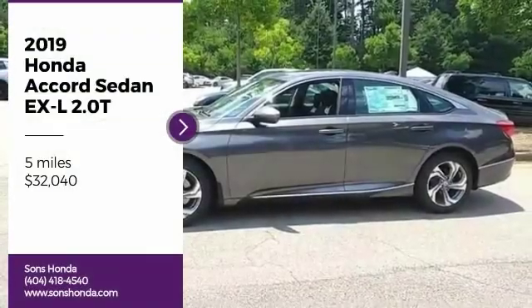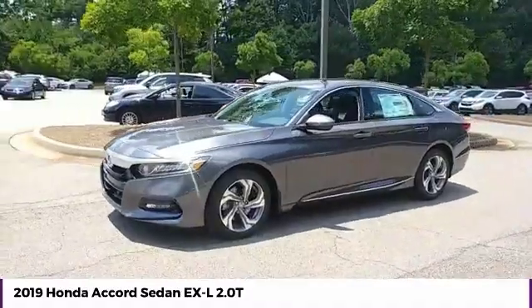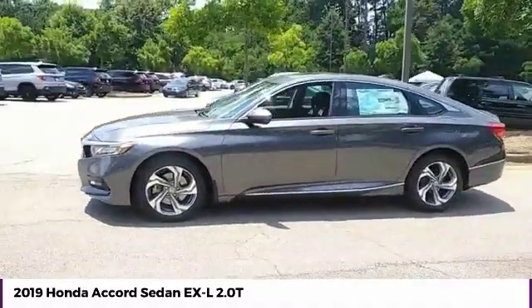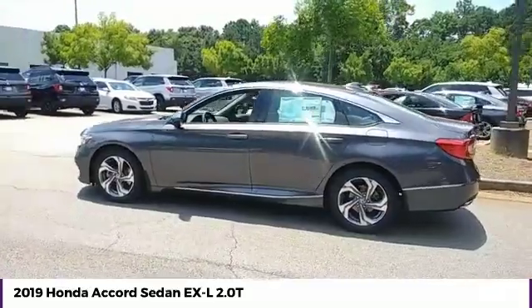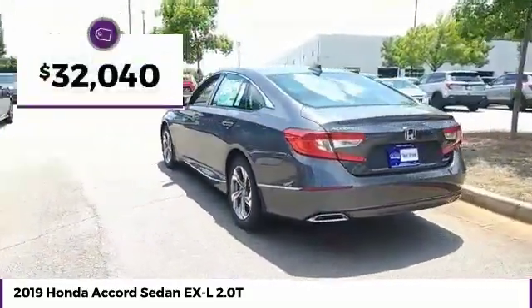Looking for the right vehicle? Check out the 2019 Accord — ingeniously simple, yet overflowing with luxury and technological creativity. All that and more in the Accord, priced below $35,000.